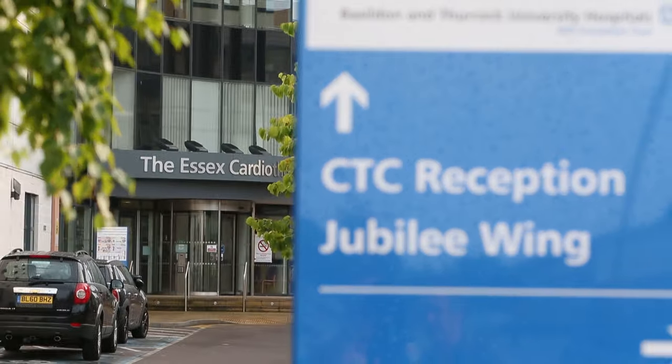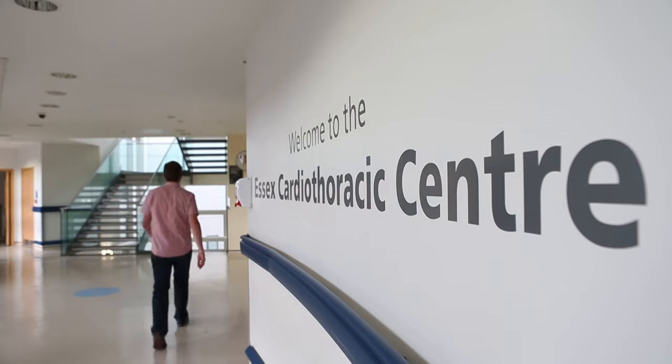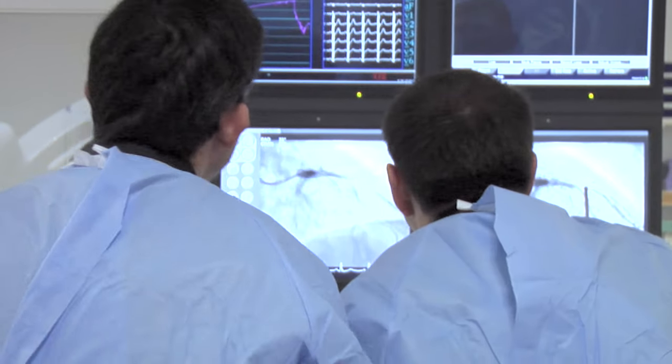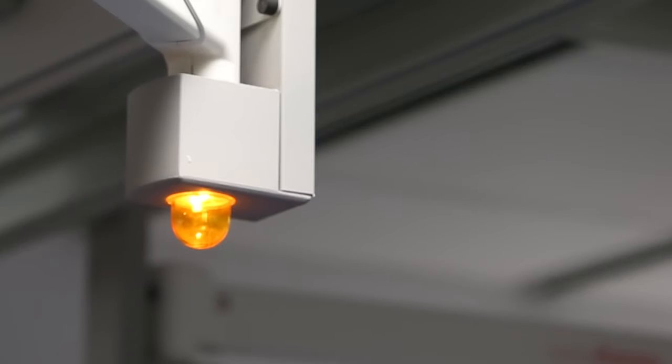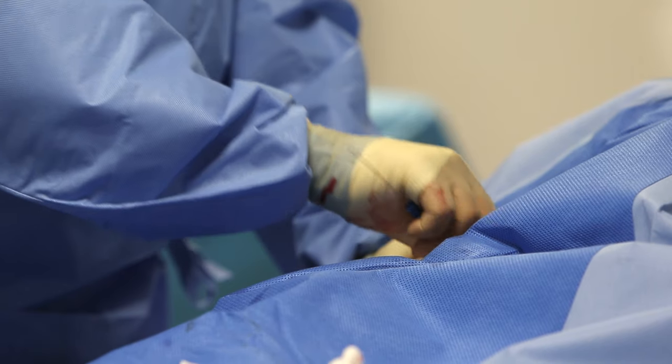An angiogram is a diagnostic test that we can perform to look at the coronary arteries around the heart. An angioplasty is the treatment that we can do to widen or unblock any coronary artery that we might find to have a problem.